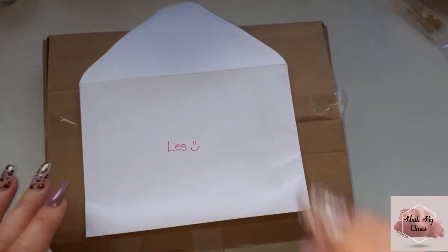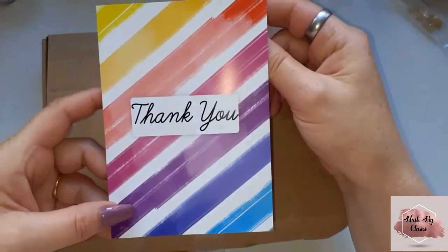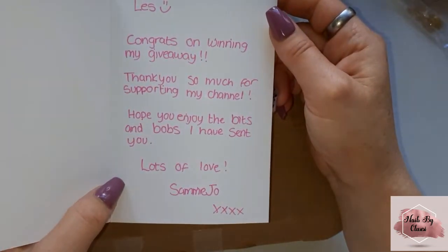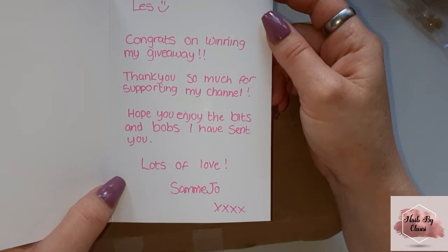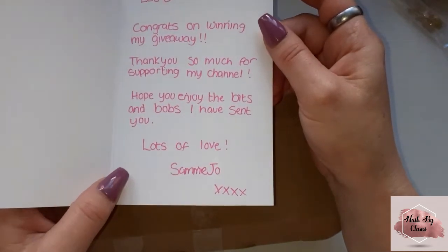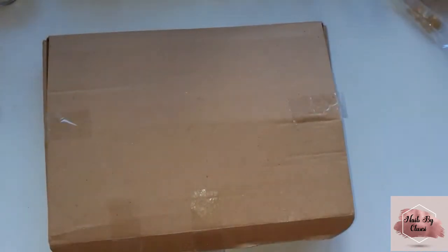On to Sammy Jo! So I've got this cute card that says thank you. It says: 'Liz, congrats on winning my giveaway, thank you so much for supporting my channel, I hope you enjoy the bits and bobs I have sent you, lots of love, Sammy Jo.' This card will go with my others.